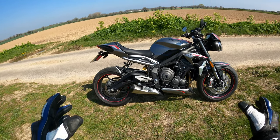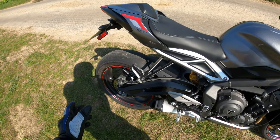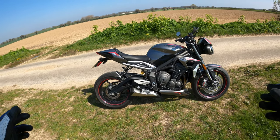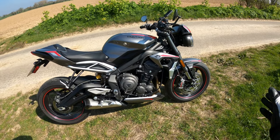I have contemplated swapping it for the bigger brother — the Speed RS — but I think for what you get money-wise with this bike, it's just everything I need really.